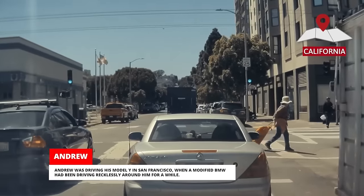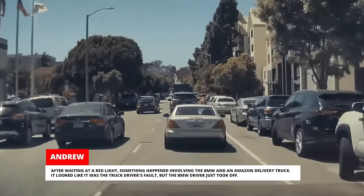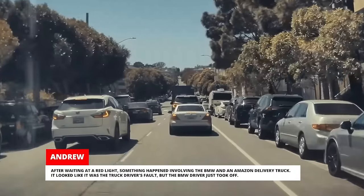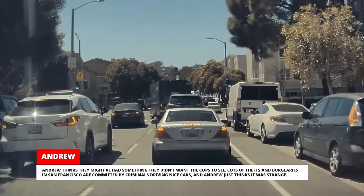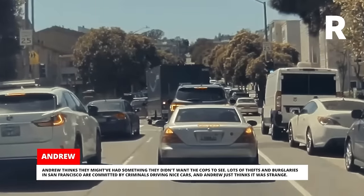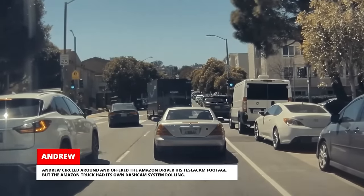Andrew was driving his Model Y in San Francisco when a modified BMW had been driving recklessly around him for a while. After waiting at a red light, something happened involving the BMW and an Amazon delivery truck. It looked like it was the truck driver's fault, but the BMW driver just took off. Andrew thinks they might have had something they didn't want the cops to see, as lots of thefts and burglaries in San Francisco are committed by criminals driving nice cars. Andrew circled around and offered the Amazon driver his Tesla cam footage, but the Amazon truck had its own dash cam system rolling.